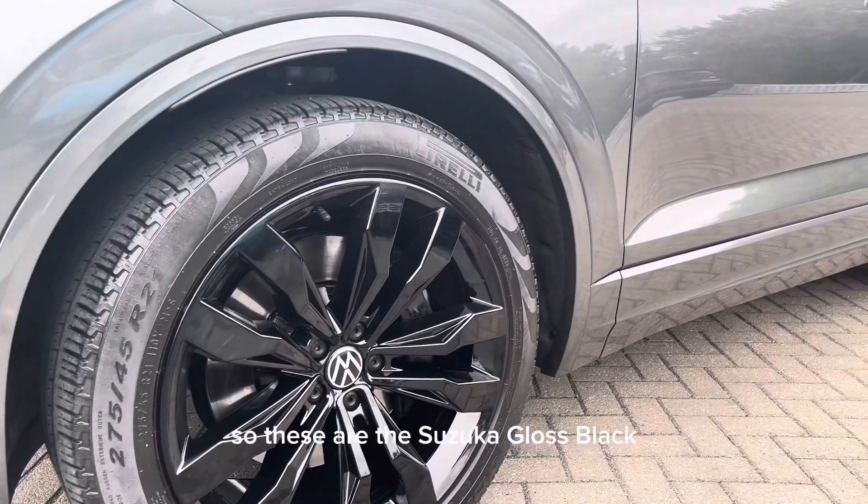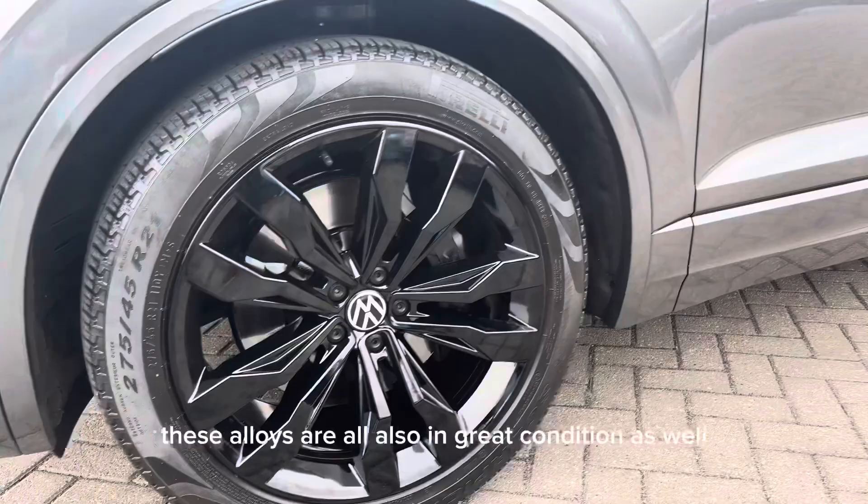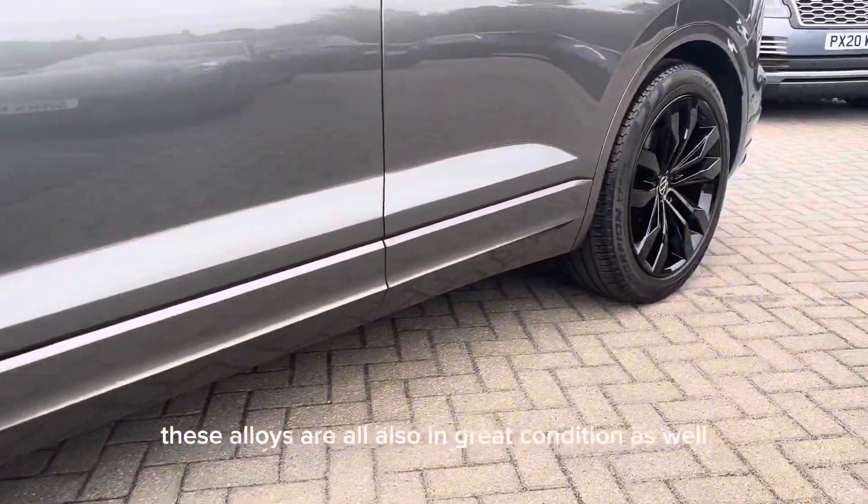These are the Suzuka gloss black 21-inch alloys from factory. These alloys are also in great condition.